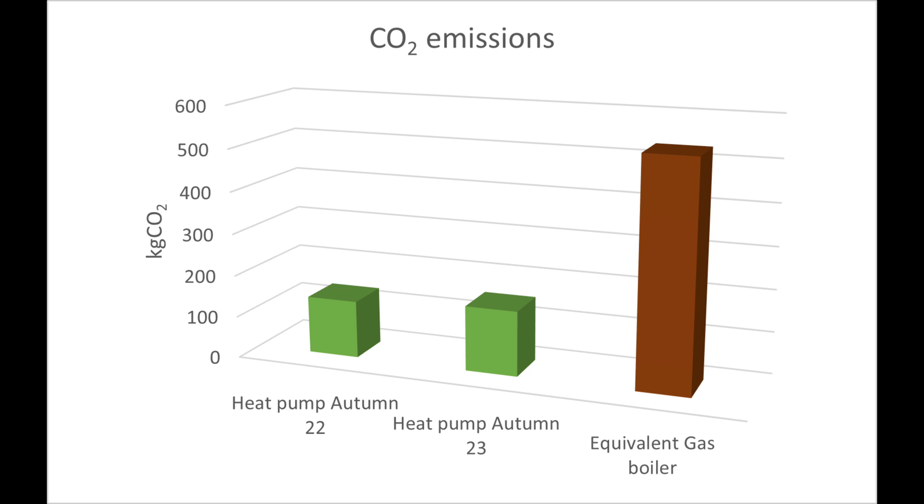So this autumn our heat pump has been 3.76 efficient — a COP of 3.76 — and it saved us around £50 versus the standard gas tariff and a really efficient gas boiler. What would that have saved in terms of CO2? This is the metric I really care about and the reason why we should all be moving to heat pumps. Even though I'm on a 100% renewable energy tariff, I'm going to use the average CO2 intensity for the UK grid, because that's how we report emissions. For our 736 kilowatt hours of electricity this autumn, we've emitted 154 kilograms of CO2. If we had delivered the same heat with a 95% efficient gas boiler, we would have emitted 533 kilograms of CO2 — 378 kilograms more.